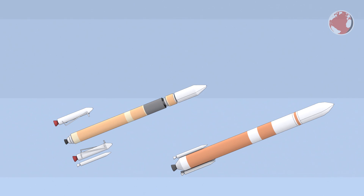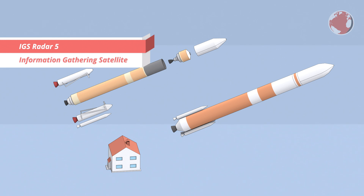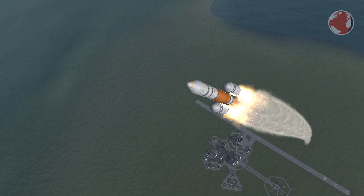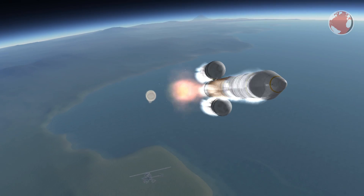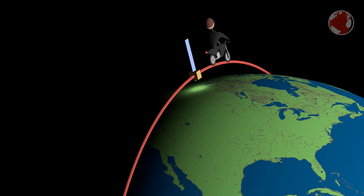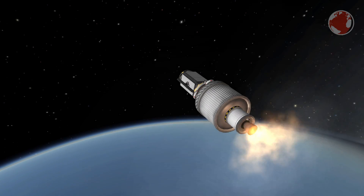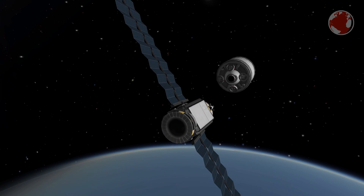On top, H-2A carries a secretive payload for the Japanese reconnaissance office called IGS Radar-5, where IGS stands for Information Gathering Satellite. Instead of going east, H-2A will turn south for a polar orbit. I initially thought it would be a sun-synchronous one, but sunrise in Japan is currently at 6 in the morning and the rocket will launch no earlier than 10 AM. A sun-synchronous orbit follows the terminator to stay lit 24/7, so it would launch right at or just before dusk. Anyway, the upper stage will do a 10-minute long burn, bringing the satellite directly into its final orbit without having to reignite the engine for a second burn.